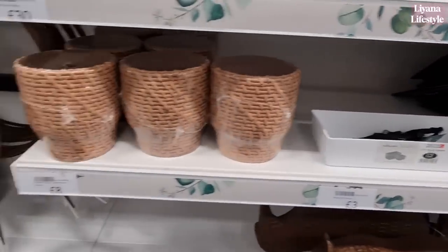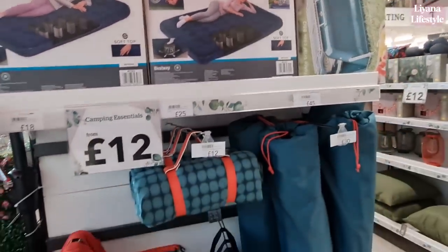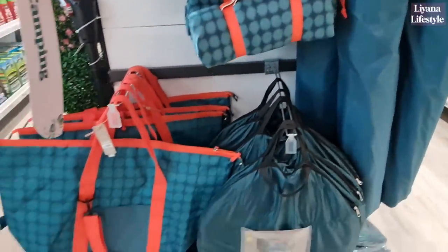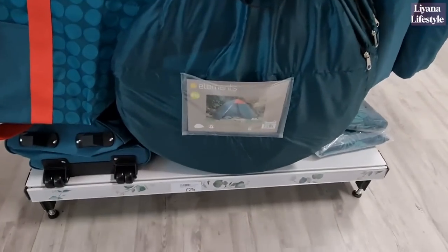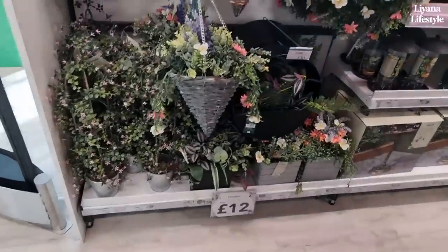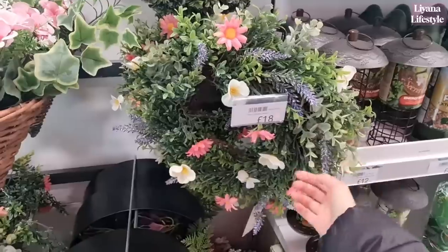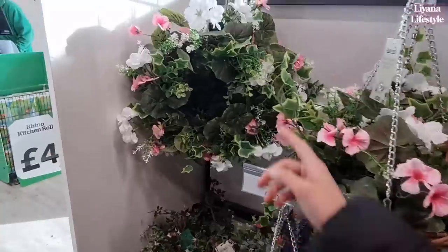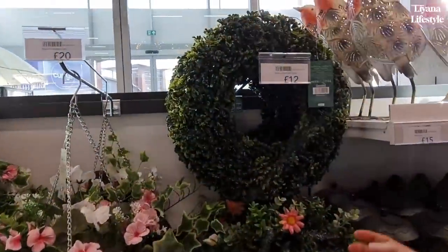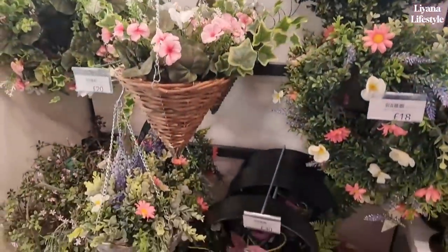They've got a house of fun sign for £5 — that's that old show. So these are £18. Again some more camping things here. Picnic rug for £15. The £10 range is £25. It's a good price.